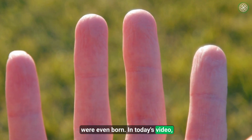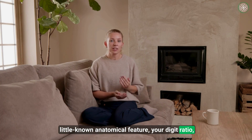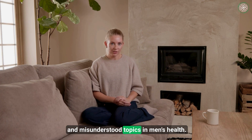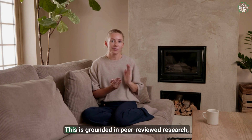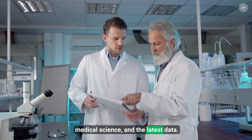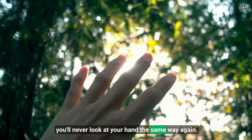In today's video, I'm going to break down the fascinating link between a little-known anatomical feature — your digit ratio — and its connection to one of the most discussed, debated, and misunderstood topics in men's health. And let me be clear, this is not just locker room talk. This is grounded in peer-reviewed research, medical science, and the latest data. So don't skip, because by the time this video is over, you'll never look at your hand the same way again.